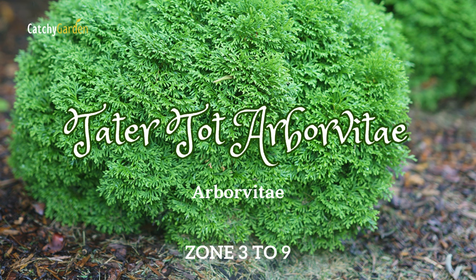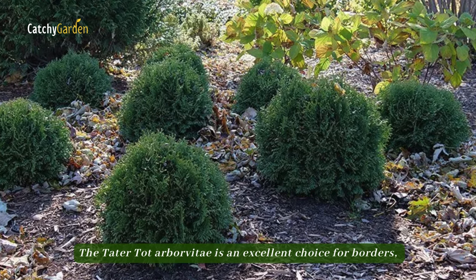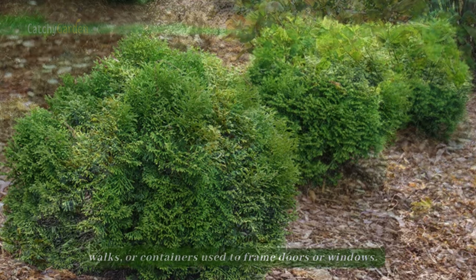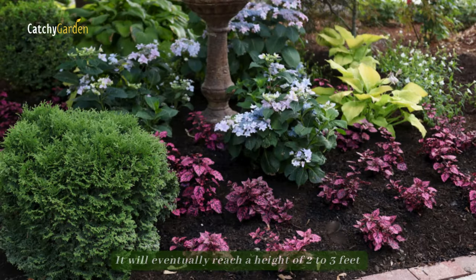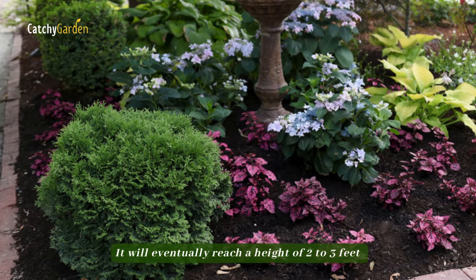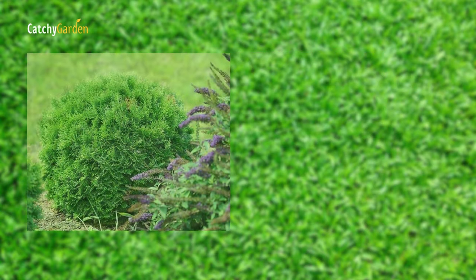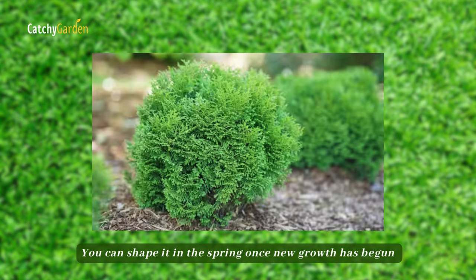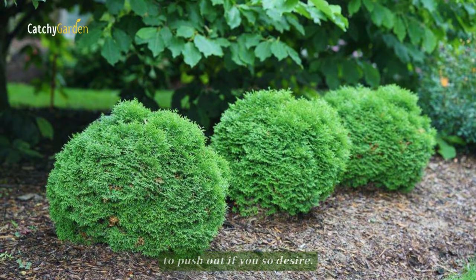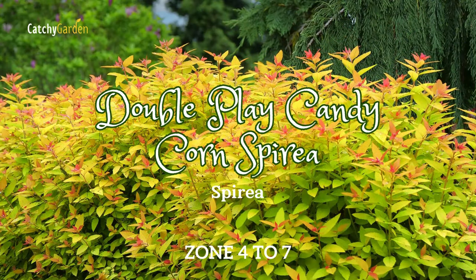Number seven: Tater Tot Arborvitae. The Tater Tot Arborvitae is an excellent choice for borders, walks, or containers used to frame doors or windows. It will eventually reach a height of two to three feet and a width of three to four feet without any pruning. Because it grows in a thick, tiny ball, you can shape it in the spring once new growth has begun to push out, if you so desire.